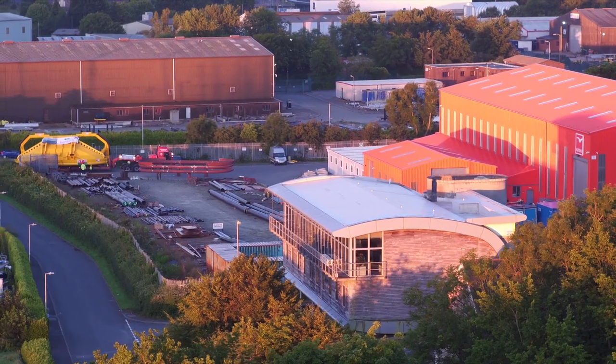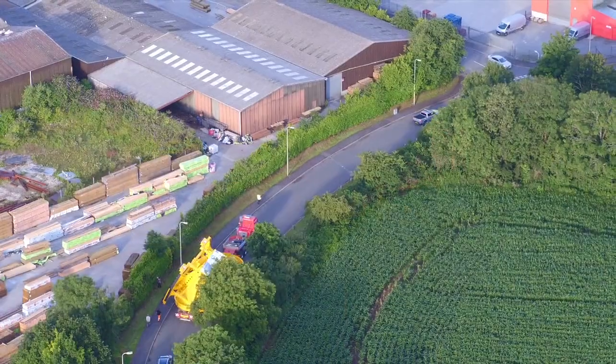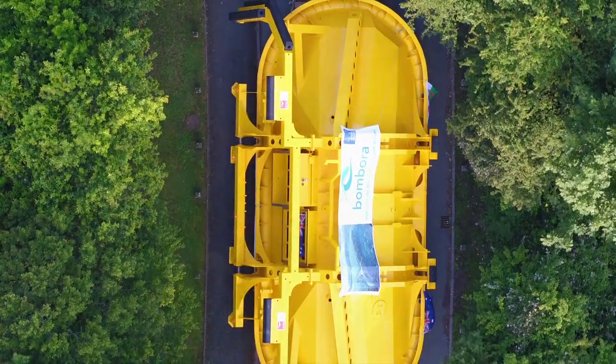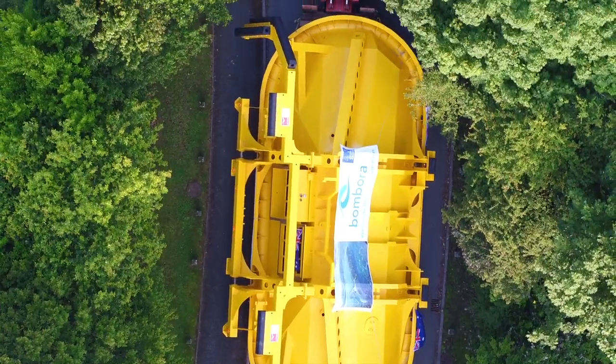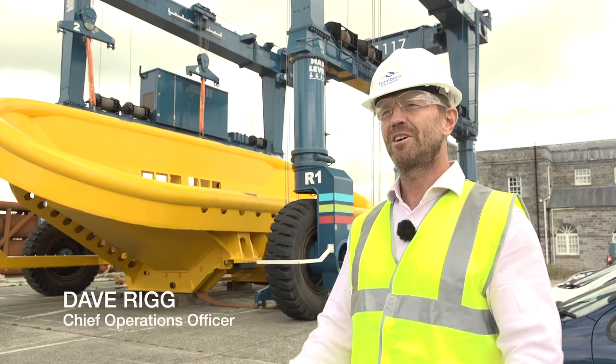Bombora is here in Pembrokeshire to demonstrate at very large scale that the mWave technology, and wave technology as a whole, works in the ocean and that we can then open up the market for wave energy. Wave energy has huge potential to provide environmentally friendly energy generation, and Bombora and mWave has a key role to play in that.